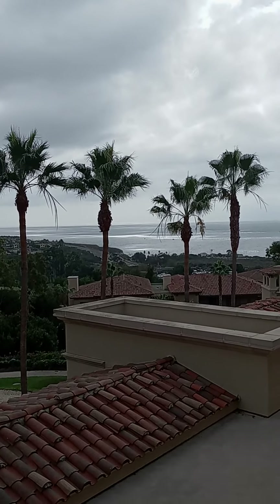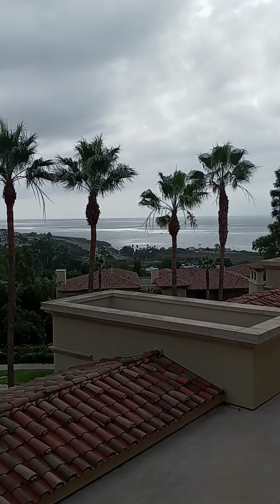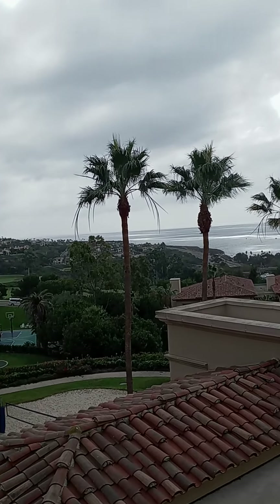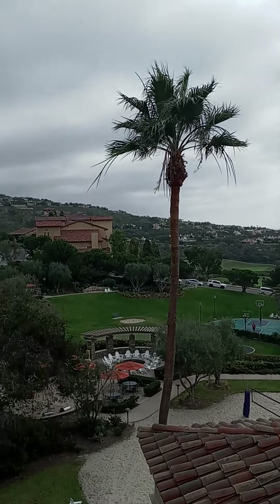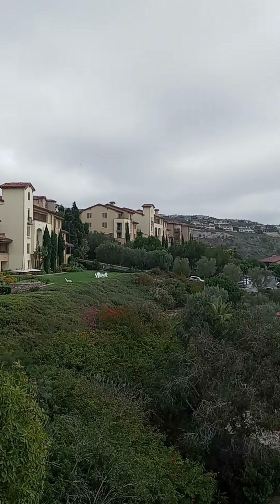That's Crystal Cove straight ahead, Shake Shack so you can cruise on over there. They've got a trolley that takes you down there and also to Laguna Beach, which is down that way — we're going to head there tomorrow. This is the view when you're in these villas — it's an okay view.